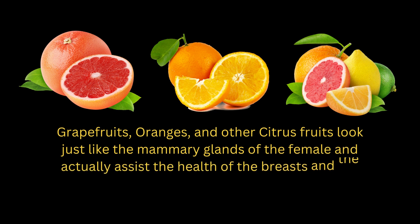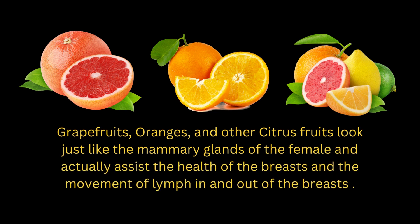Grapefruits, oranges, and other citrus fruits look just like the mammary glands of the female, and actually assist the health of the breasts and the movement of lymph in and out of the breasts.